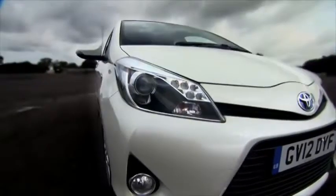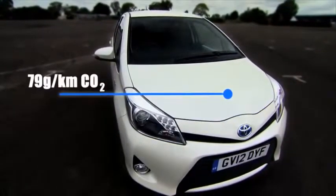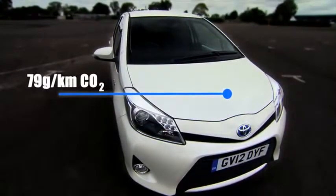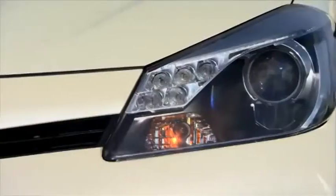And this car sets a new benchmark for city cars. The Yaris produces just 79 grams of CO2 per kilometre. Couple that with no road tax and great resale values, and you've got a car that really makes great financial sense.